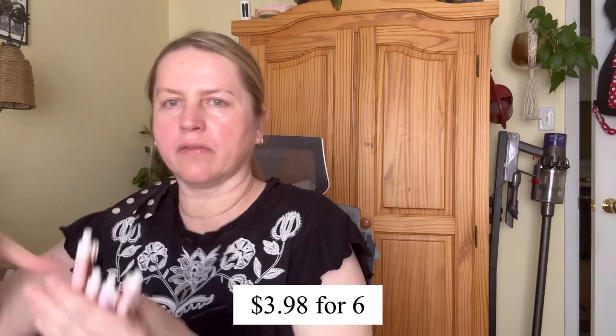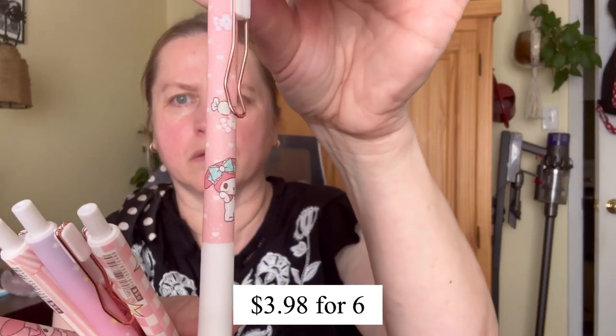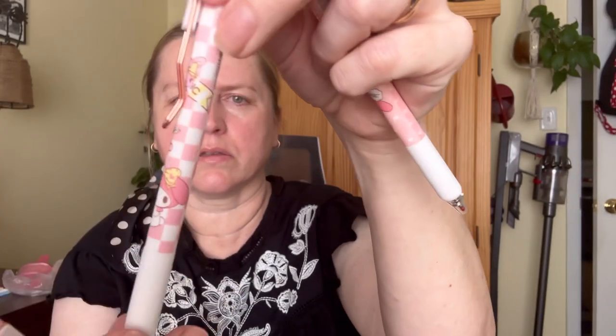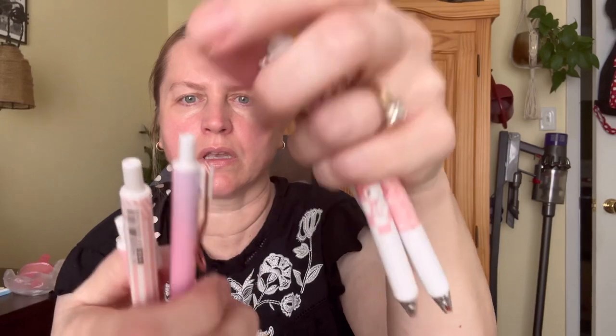I got this pack of pens — six pens with different designs. If it's got My Melody on it, I'm usually going to want it!